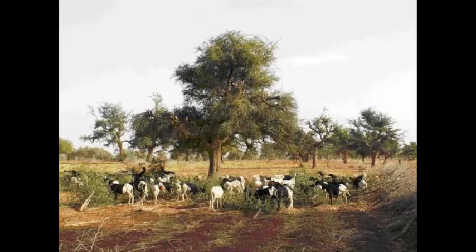Would trees help you drought-proof your paddocks and provide fodder when times get tough?